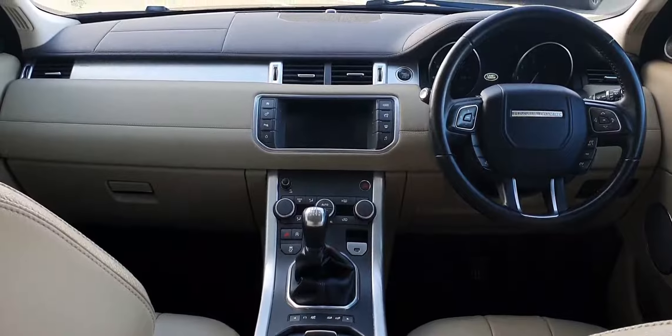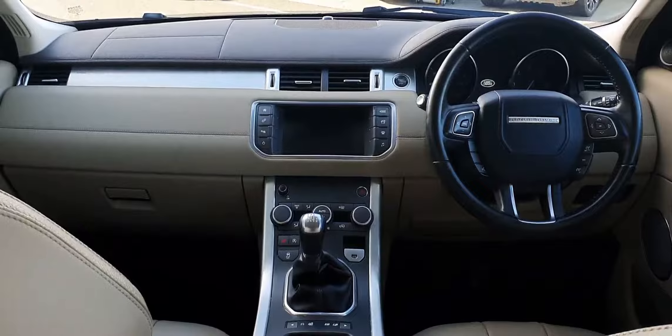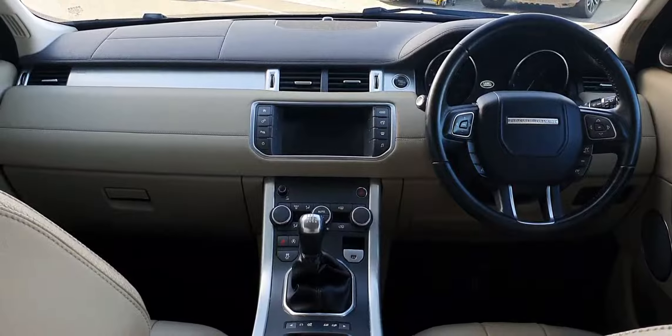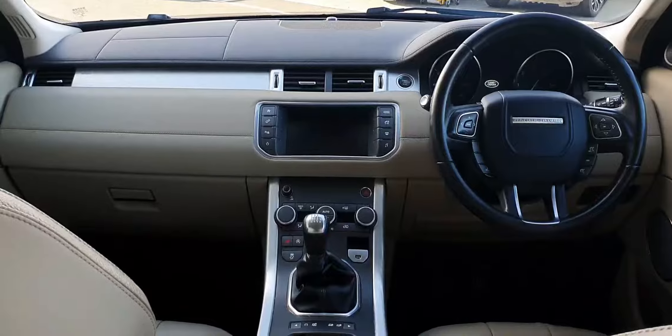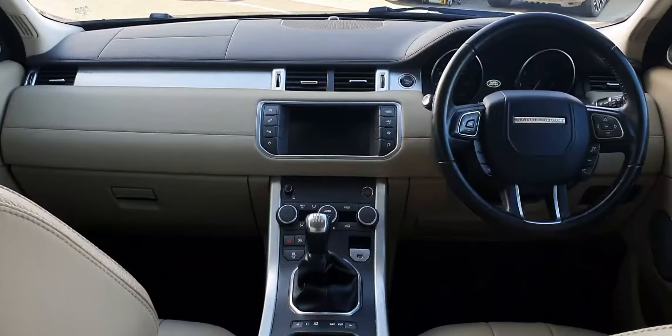The interior is finished in full ivory cream leather and features a full multi-function steering wheel as well as an 8-inch infotainment display. This vehicle has covered just over 141,000 kilometers and features a six-speed manual transmission.